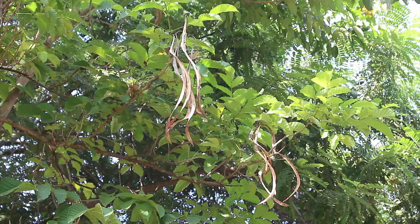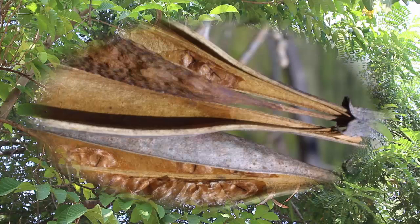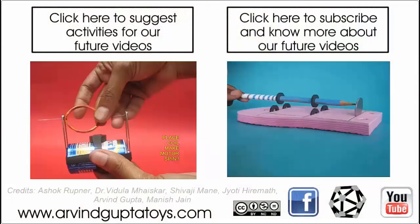After the flowering season one can see long pods hanging on the trees. As the pods turn brown they become twisted. These pods, measuring in excess of a foot and a half in length, remain on the tree for a very long time.